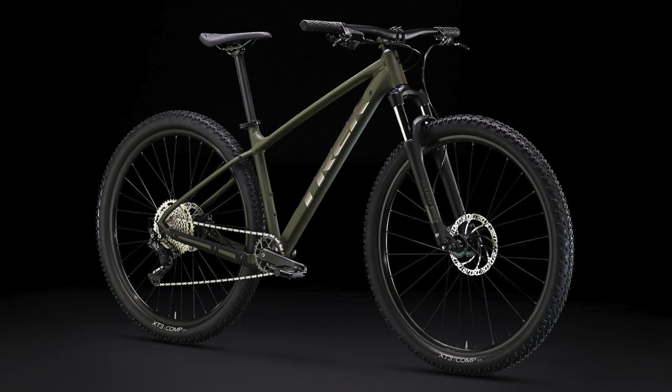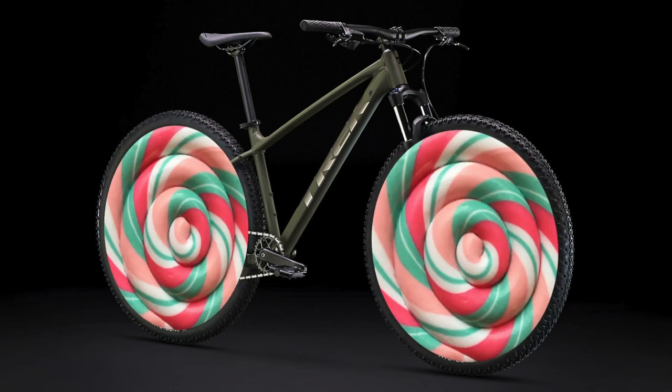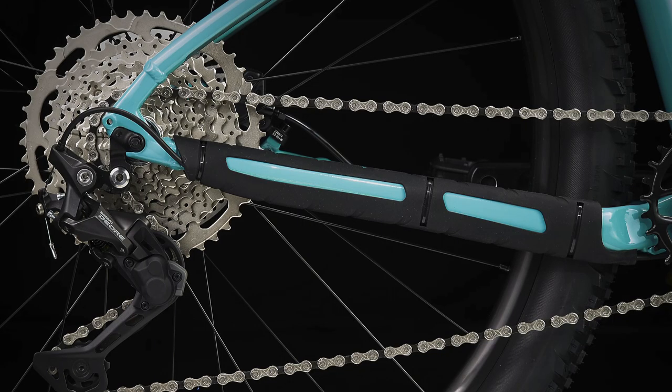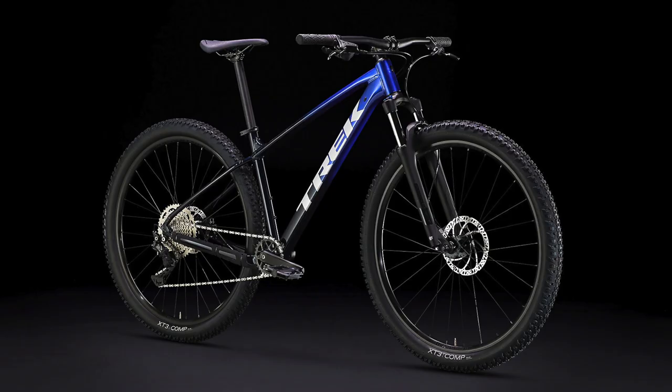Hello everyone and welcome back to the channel. My name is Talolipop and today is the day. The brand new 2023 Trek Marlin Gen 3 bikes have just been released with a completely redesigned brand new frame, and you can already see by looking at these pictures that these bikes look absolutely awesome.